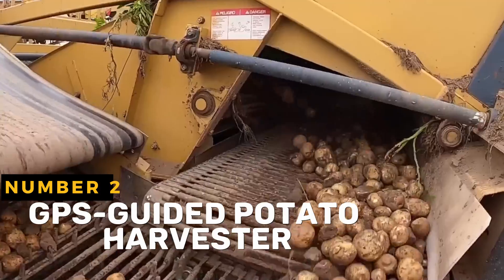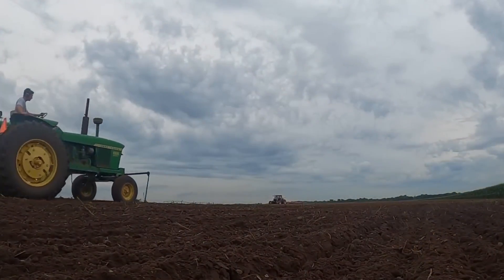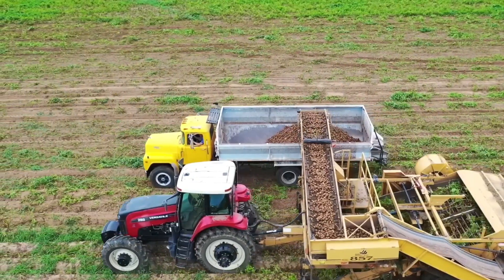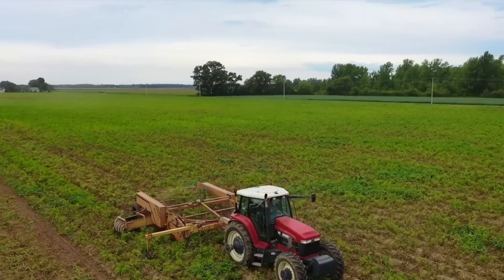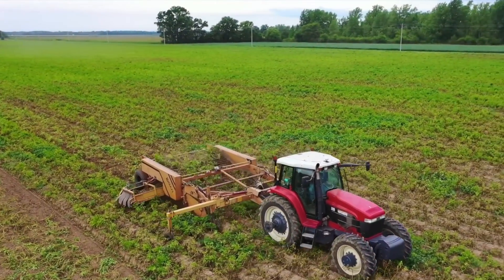A GPS-guided potato harvester is a specialized agricultural machine that allows potatoes to be harvested in a way that is both efficient and accurate. These harvesters make use of GPS technology — Global Positioning System — to navigate the field and make the harvesting process more efficient.